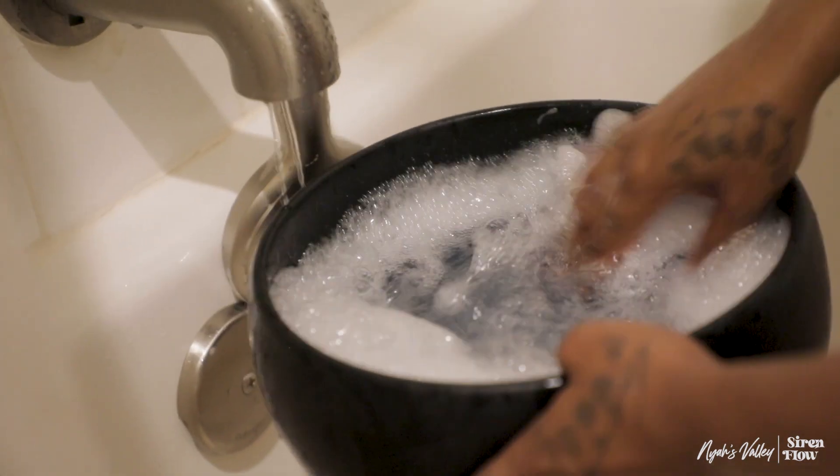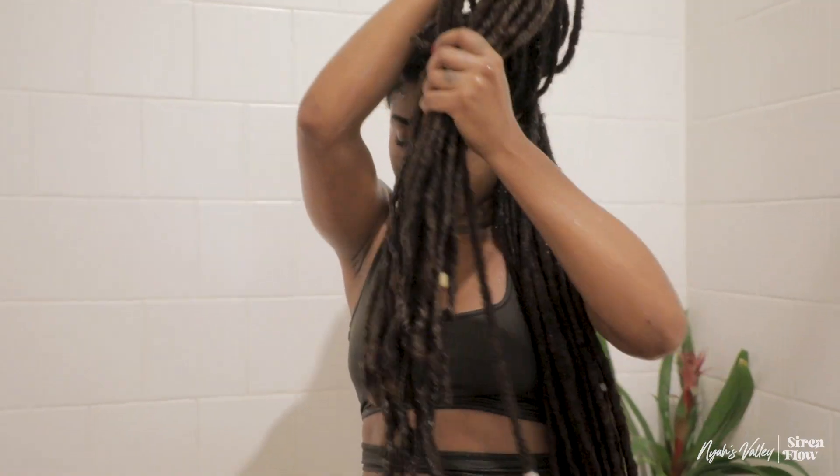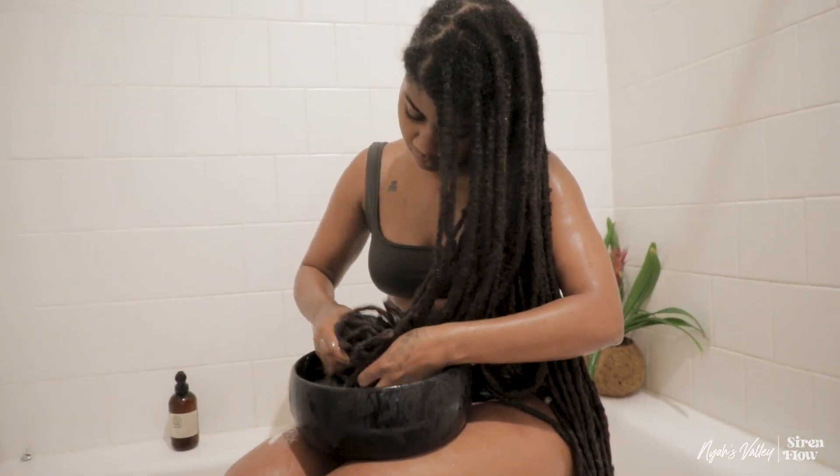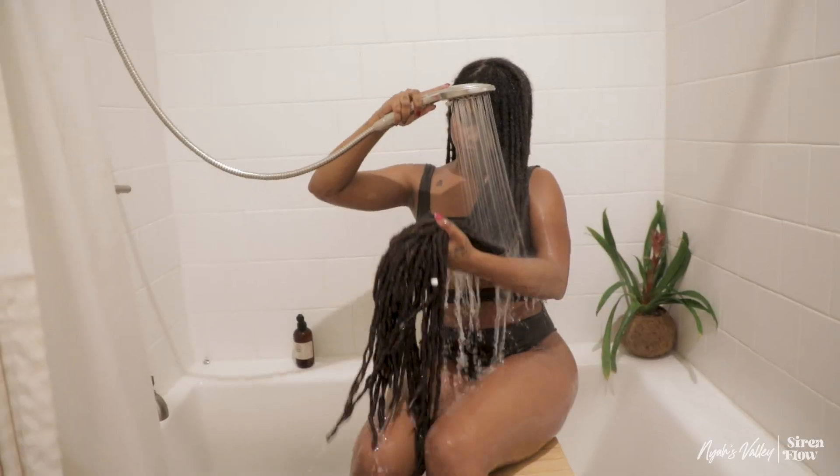Y'all, do you see this bamboo stool I'm on? It has literally changed my life when it comes to wash day — I can just sit and relax. So if you can invest in it, do it, it's amazing.